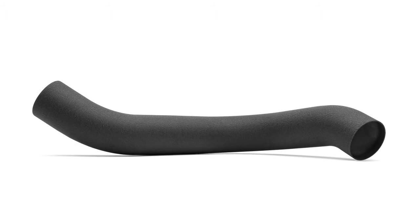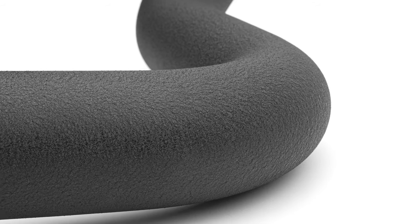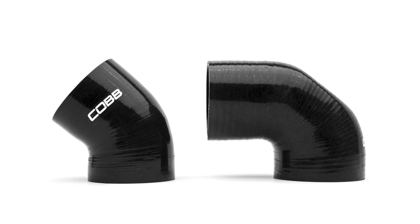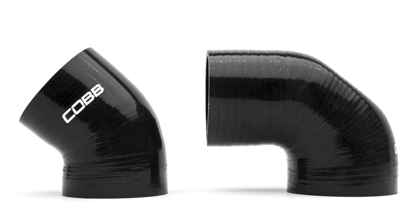The Cobb intake tube consists of a one-piece 3-inch mandrel bent aluminum component with a textured black coating that significantly increases consistent airflow to the turbo, and uses high-quality multi-layer silicone couplers and clamps that add style and convenience to the installation.